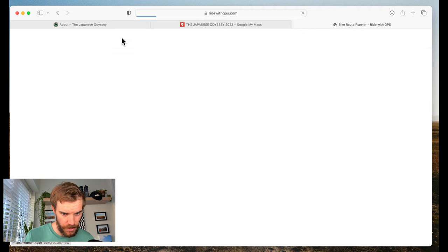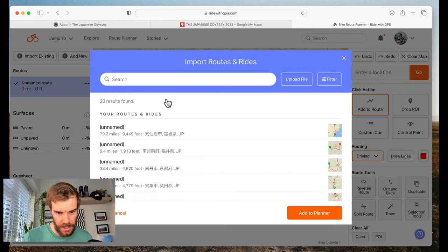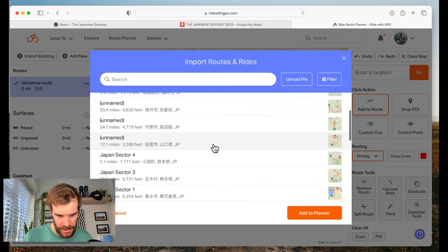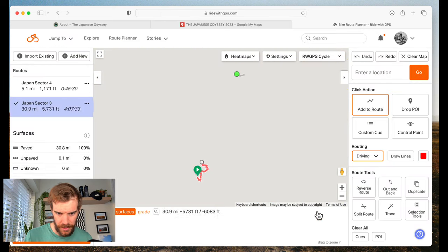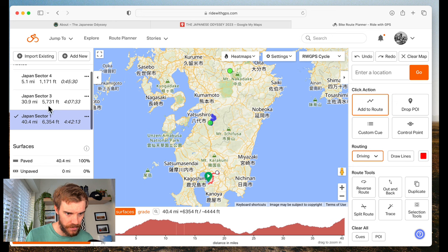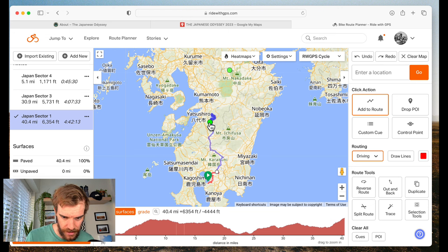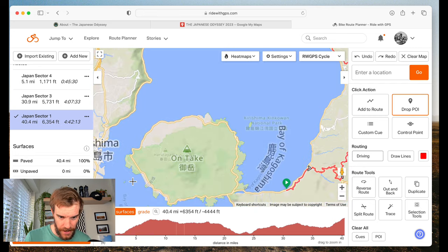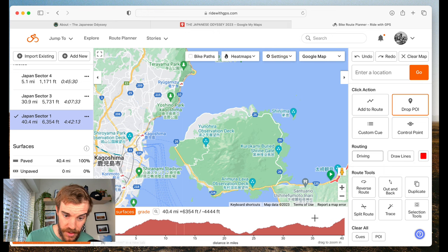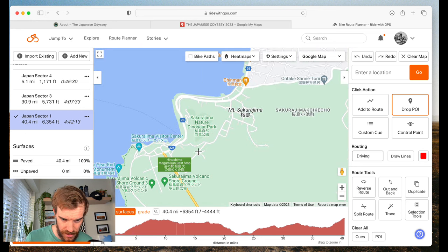Now let's go to the route planner and start making this thing. I'll start a new route and add those three sections. As you can see, there's 'import routes and rides' here — I want sector one, sector three, and sector four. I'll add those to my planner and you can see them pop in on the left-hand side. Before I get into planning all of that, I'm going to add some POIs — the start, the ferry, and that second checkpoint — and then once that structure is in place we can start to build the route.